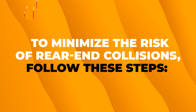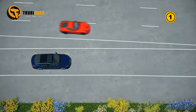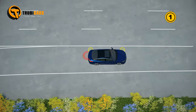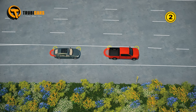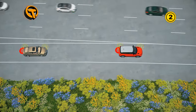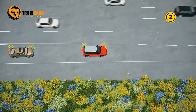To minimize the risk of rear-end collisions, follow these steps. 1. Assess the expressway traffic ahead of you to determine if you need to slow down or stop right before entering the merge lane. 2. Remember that the driver in front of you might make the decision for you. If you're unsure whether you need to slow down or stop, lightly tap your brakes to signal to the driver behind you that you might have to do so.